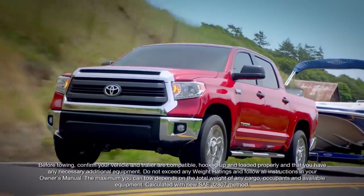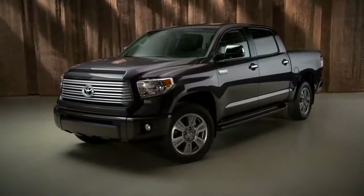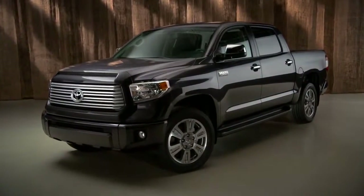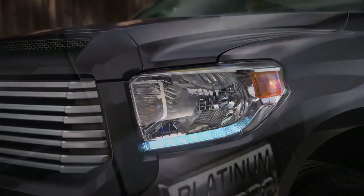The powerful angular design with its wider, taller grille and matching faceted headlamps emphasize the Tundra's wide, sturdy stance. And these LED daytime running lights are standard on Platinum models.